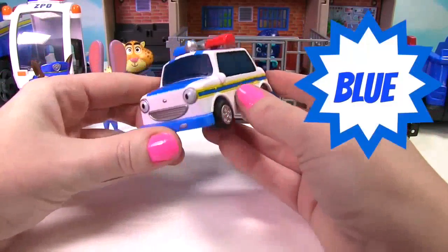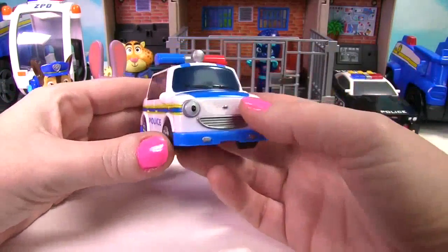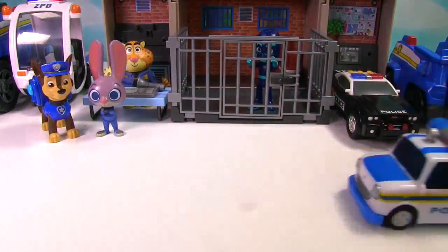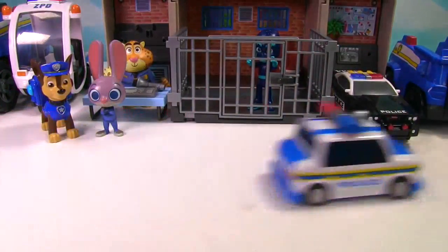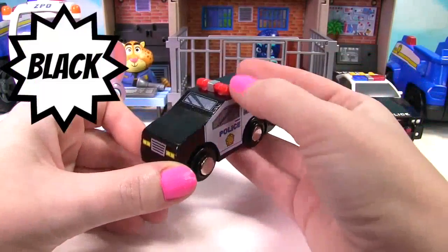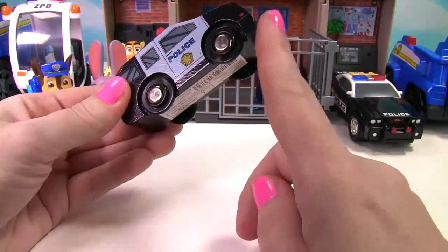This one is white and blue. It's from Teo the little bus. It's a pullback police car. Here's a small wooden police car. It's black and has red lights. It has black wheels.